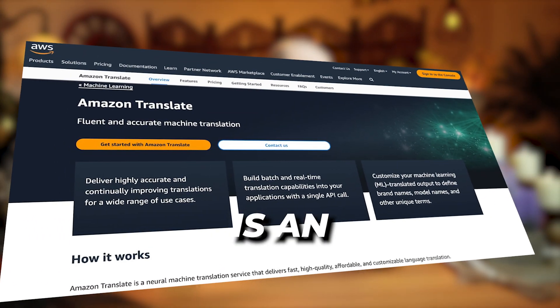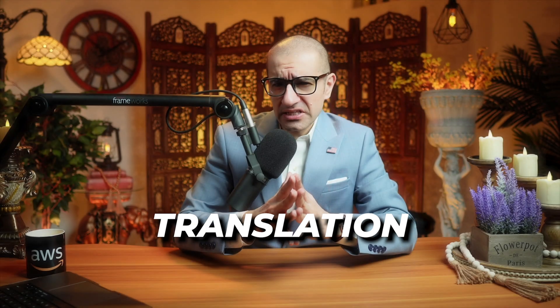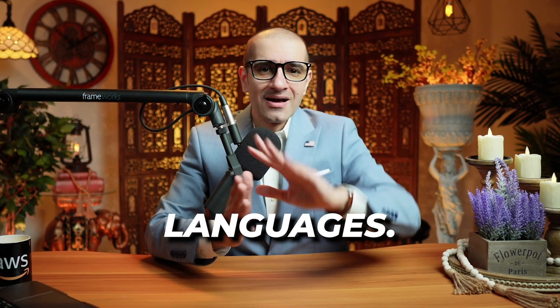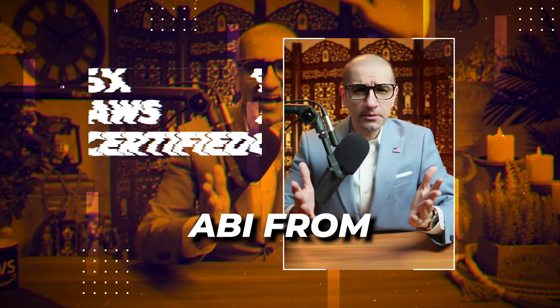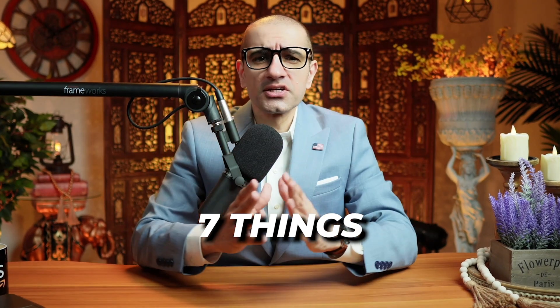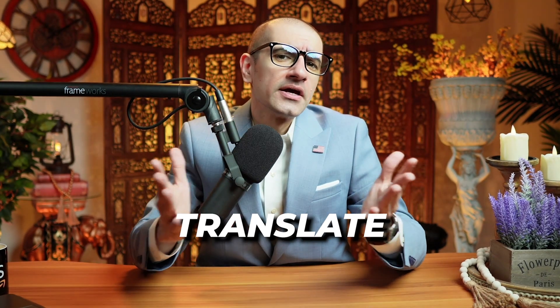Amazon Translate is an advanced machine learning translation service for translating text between 75 languages. Hi guys, this is Abhi from GokchaDB, and in this video you're going to learn 7 things about Amazon Translate in AWS.